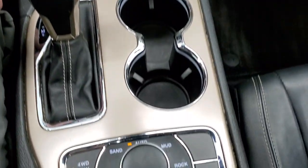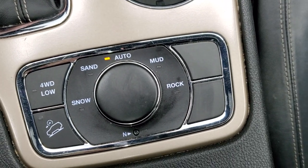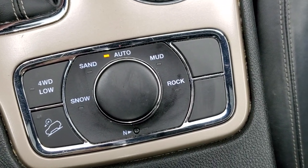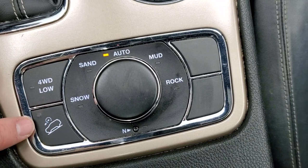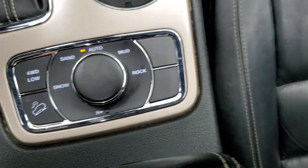It has an 8-speed automatic transmission, and this one does have the Quadratrac 2 system, which gives you snow, sand, auto, mud and rock modes, 4-wheel drive low, and downhill assist control. The N button means you can put it in neutral and flat tow it.